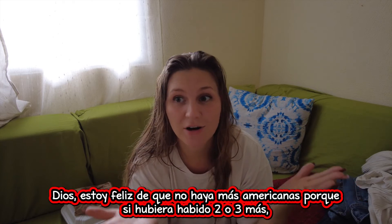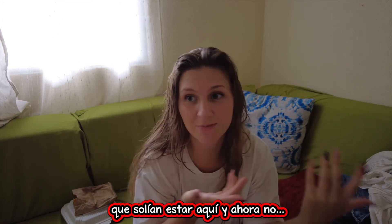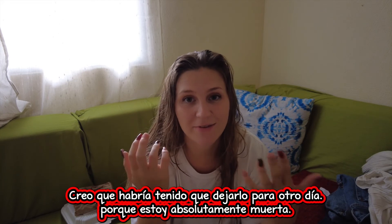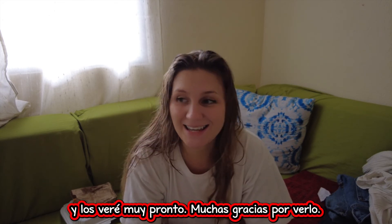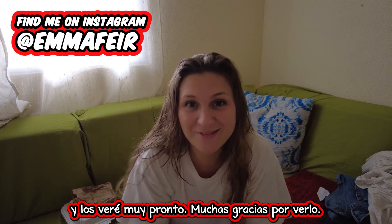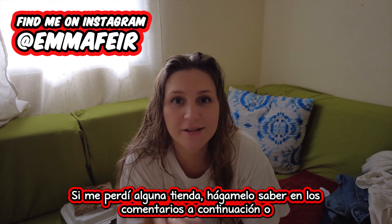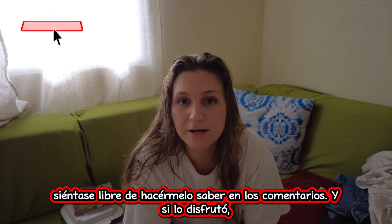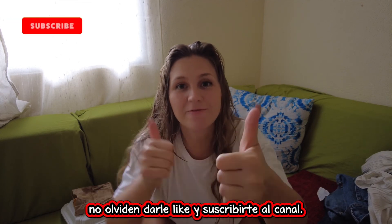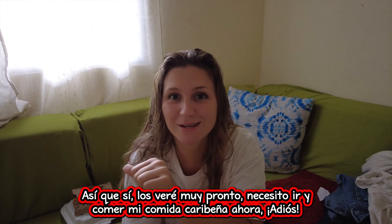That was a very long day. I'm happy that there aren't more Americanas, because had there been two or three more that used to be here, I think I would have just had to leave it for another day — I'm just absolutely pooped. I'm going to go and finish my breakfast. I will see you guys real soon. Thank you so much for watching, I hope you enjoyed going on this little adventure with me. If I missed any shops, just let me know down in the comments below, or if you have any questions about where I went. If you enjoyed it, don't forget to give a thumbs up and subscribe to the channel. I will see you guys very soon. I need to go and eat my Caribbean food now. Bye.